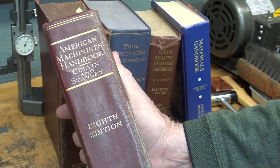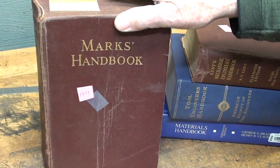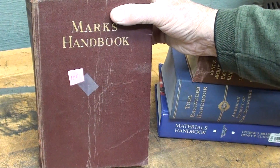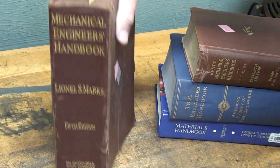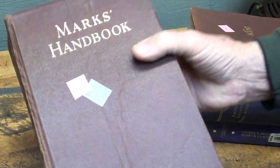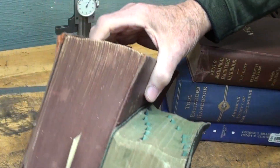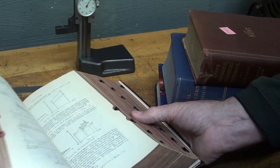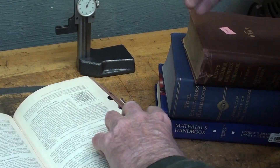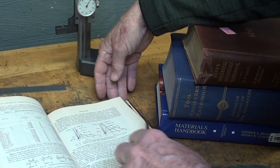This is a good one too — some of you have probably heard of Mark's Handbook. This is a 1951 edition, geared a little bit more toward engineering. McGraw-Hill also. It won't fit into that drawer — you can see there's quite a bit of difference in size, but it's about equal thickness and a wonderful reference. Keep your eye open for one of these at used book sales, because you'll probably get it for 75 cents.